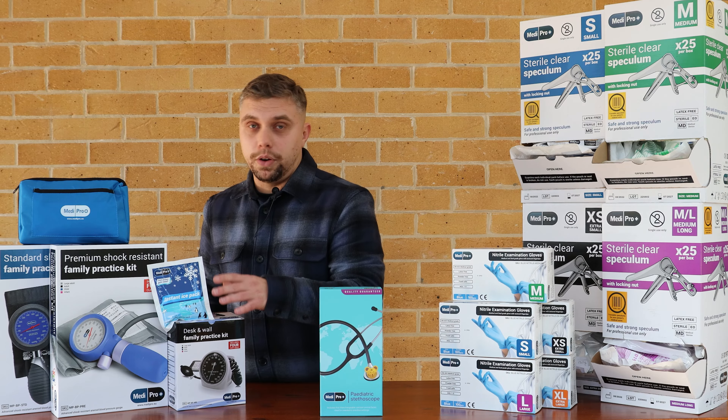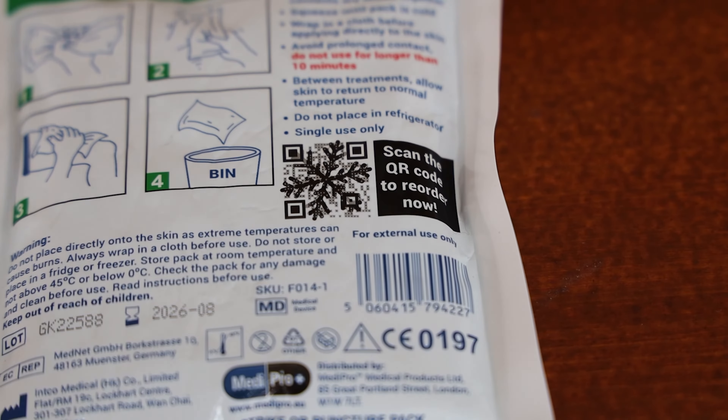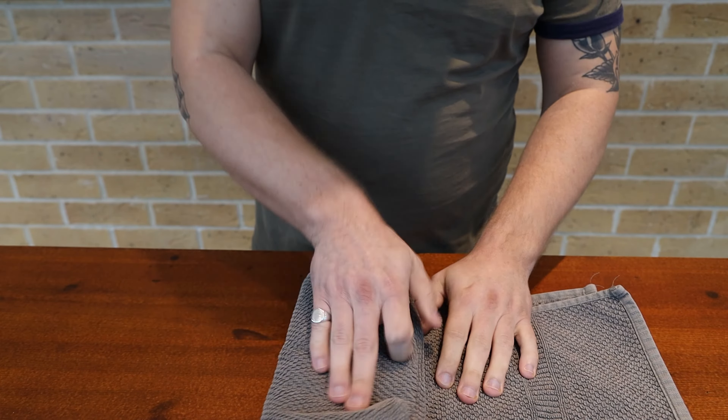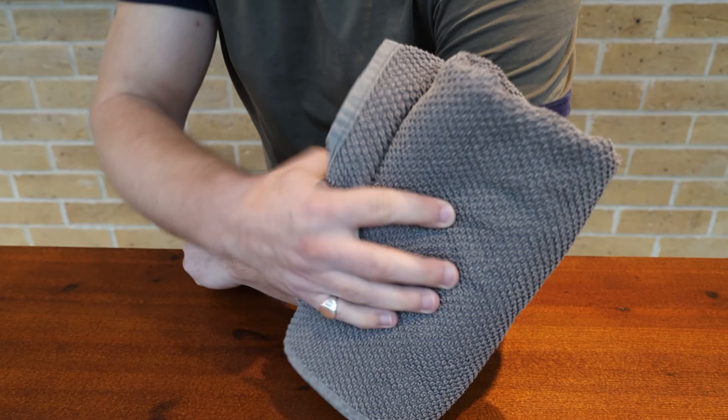Now I'm going to tell you about the Medipro ice pack. This is a class 2a medical device. Unlike other ice packs on the market, this is fully CE accredited with a notified body. It's ideal for treating minor injuries such as bruises and inflammation.